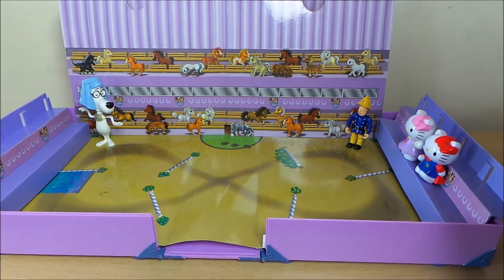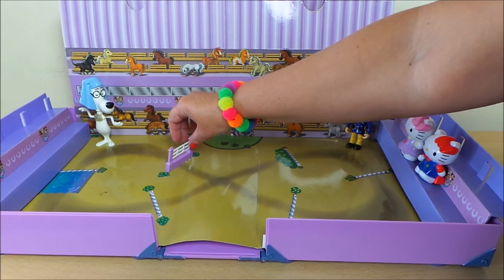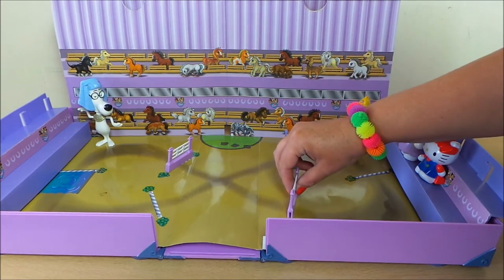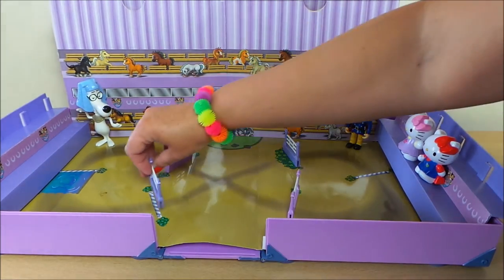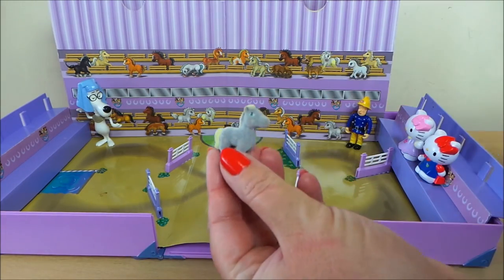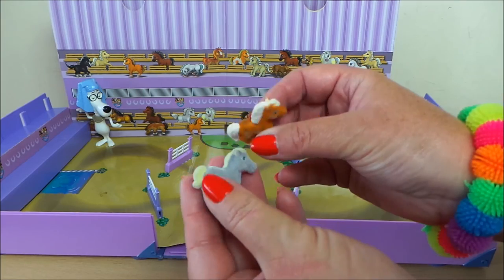Let's put out the fences here for the horses to jump. There we go. And here we have the all-important horses — they're covered in a plush velvety felt.